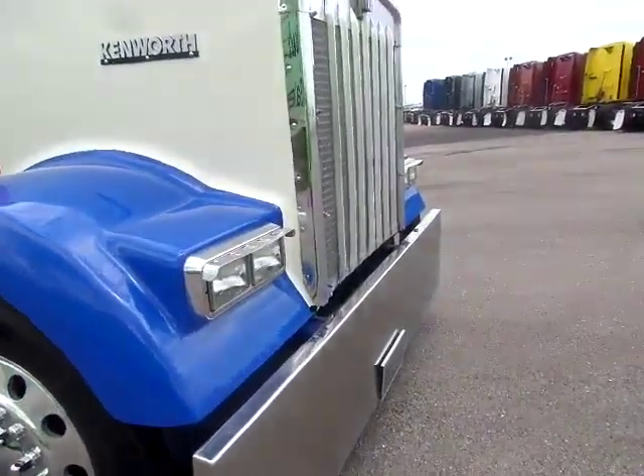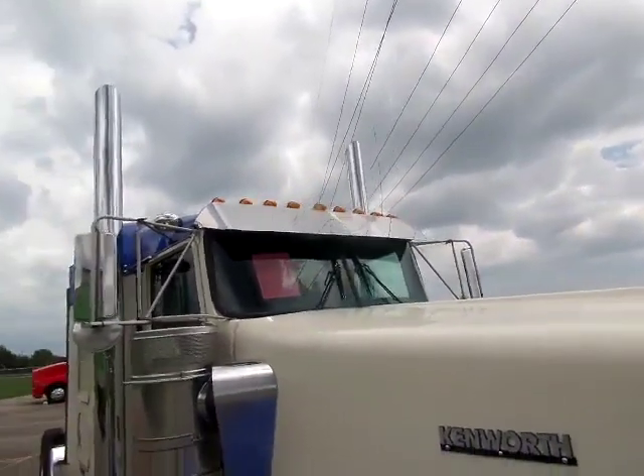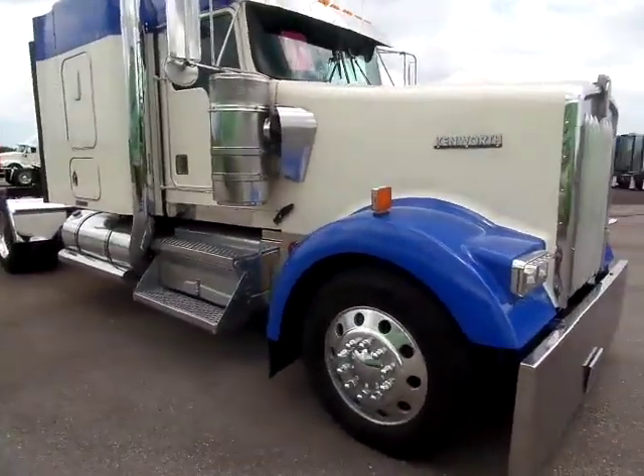Texas square bumper. It's a beautiful truck. Loaded with lights on top, drop visor on it, new stacks, breathers, 10 new tires on it.